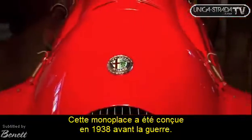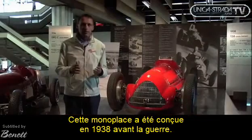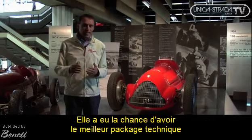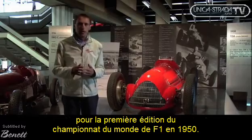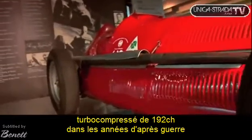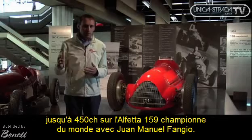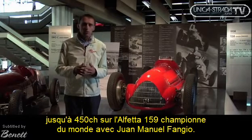This car was designed in 1938, during the period of the war. It had its fortune, especially agonistic and technical, in the first edition of Formula 1 in 1950. It is equipped with an 8-cylinder inline engine, supercharged with a compressor, which started from 192 CV in the period immediately after the war, and developed up to 450 CV in the 159, the world champion car with Juan Manuel Fangio.